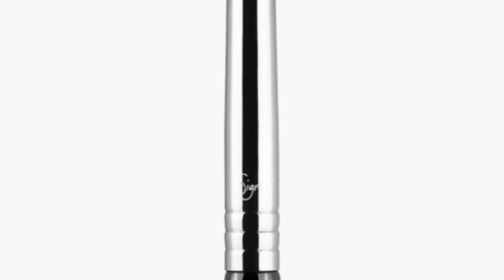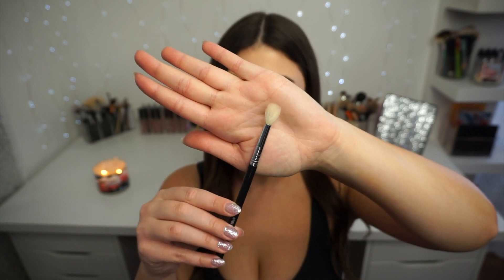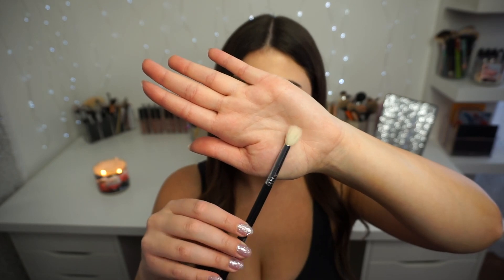Sigma has my favorite blending brushes. First, the largest is the E35 tapered blending brush. I'm a fan of white-haired brushes — I feel like it just disperses product a bit more evenly and a little less heavy-handed than regular dark-haired synthetic brushes. These are synthetic as well; Sigma does a great job mimicking animal hair. The E35 is basically perfect for blending out a nice transition all over the lid. It's a little big for crease work, so I like to use it to fluff color all over the lid before I start a look.